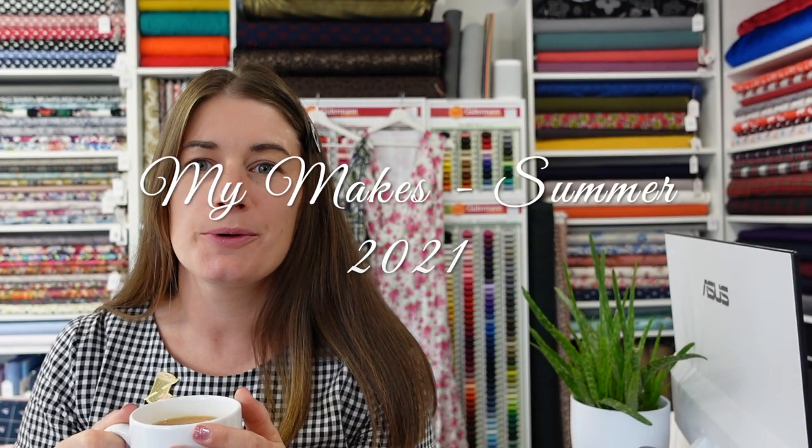Hello, stitches! Hope you are well. It's Jenny of Jenny Stitches here, and I'm here this week to have a chat about the things I've been sewing recently. It's been a while since I last posted a makes video — I think it was before I moved into my new premises, and sample sewing took over for the window displays. But I have been sewing for myself in the background.